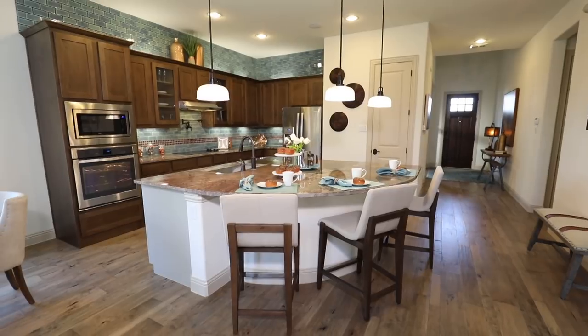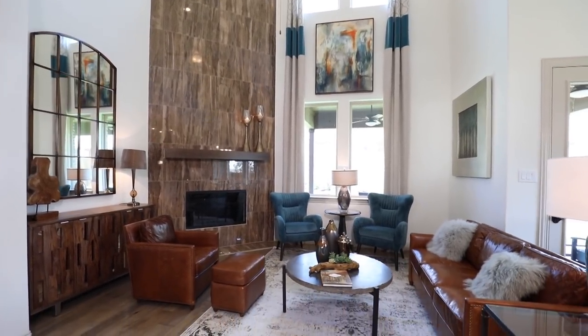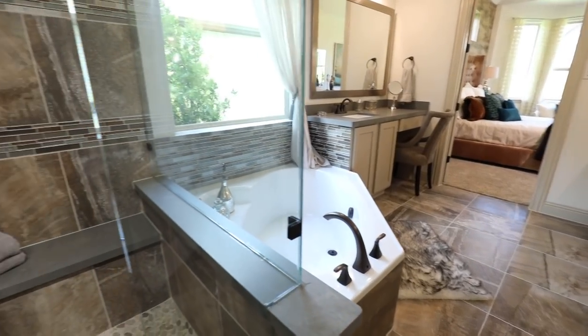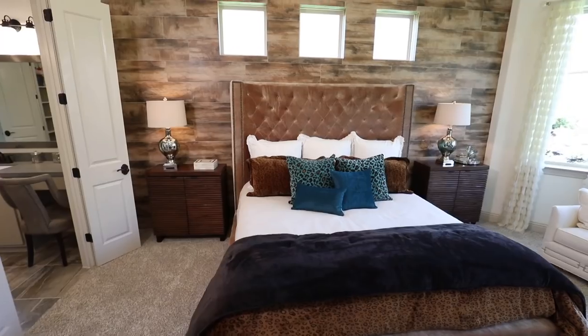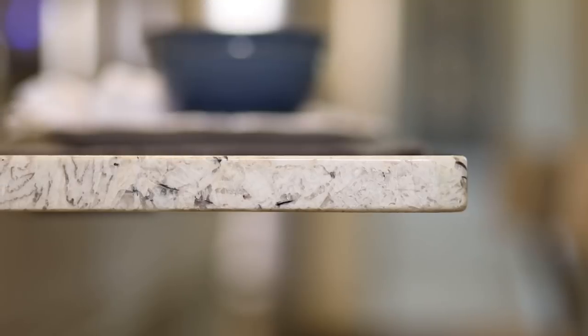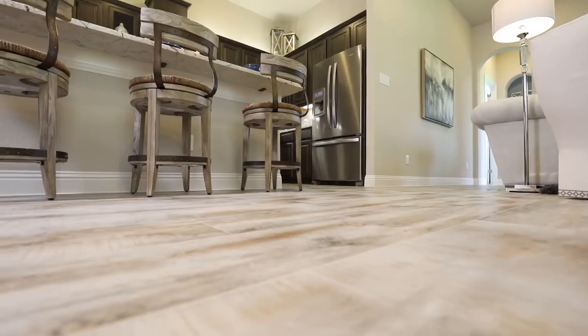An advantage to buying a new home with Guillen is that they excel in energy efficiency — your house is going to be super low on all the energy bills. Their finish out is just truly impeccable, and there are so many choices in the design gallery to choose from. They're ahead of the curve on new design trends. Also their warranty program is absolutely fabulous — after you close on the house, they are always there to answer any of your warranty needs.